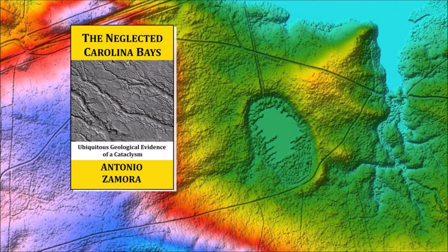Thank you for joining me in the investigation of the Carolina Bays and the Younger Dryas Cataclysm. The Carolina Bays should not be neglected — ask your geology professors to discuss them, because they are the most prevalent geological structures in the Atlantic Coastal Plain. There is a link to the LiDAR visualization tool in the description of the video. My book about the Carolina Bays is available at Amazon. Please subscribe to my YouTube channel to be notified of future videos about the Carolina Bays and other scientific topics.